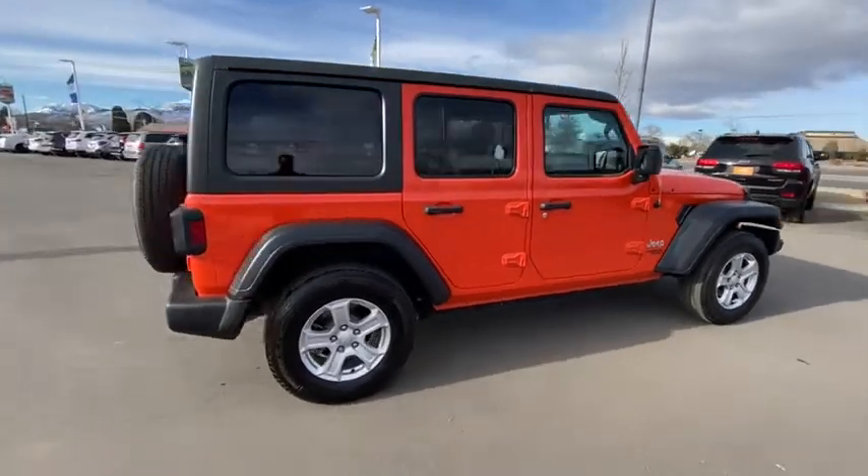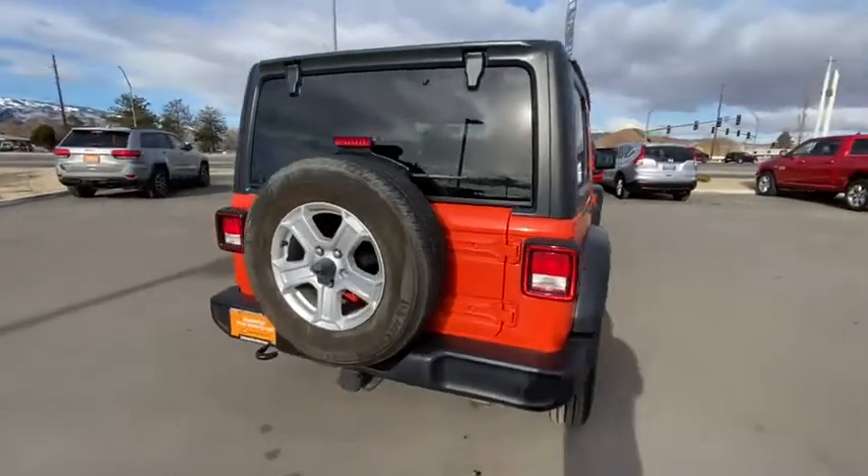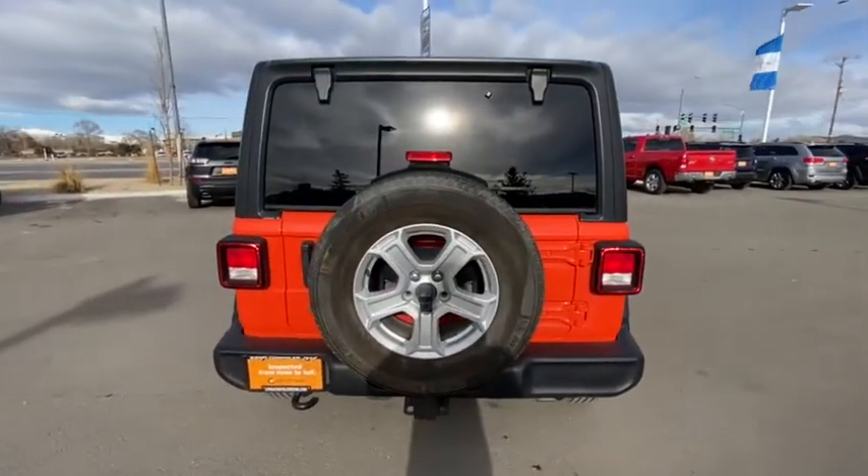This vehicle has less than 35,000 miles. Here are some of this vehicle's great options: keyless entry, four-wheel drive, backup camera.